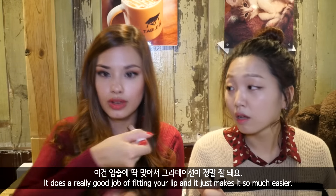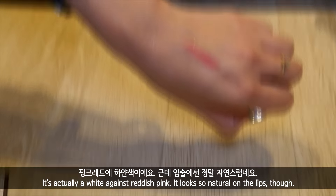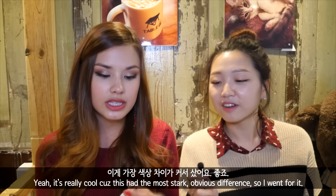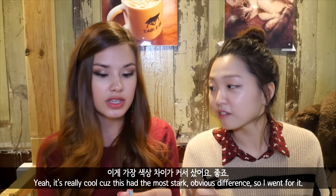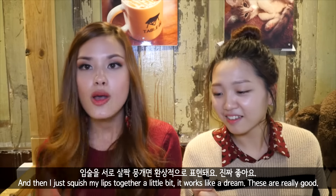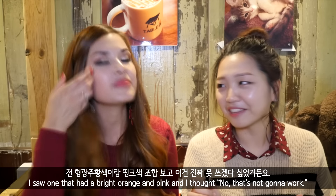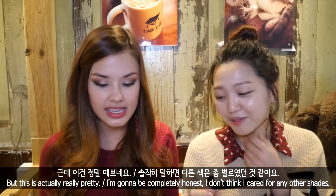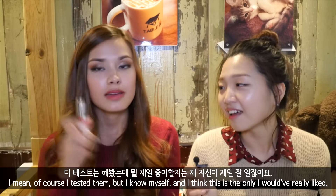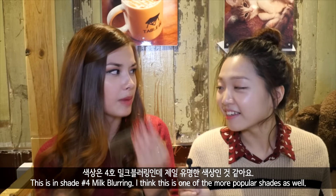It does a really good job of fitting your lip and makes it so much easier. It's actually white against a reddish pink. The top is still the darkest and when it gets to the middle it somehow blends itself together — I just kind of squish my lips together a little bit and it works like a dream. I saw one that had bright orange and then pink and I was like, no, that's not gonna work. But this is actually really pretty. I think this is the only shade I would have really liked. This is shade number four, Milk Blur, and I think this is one of the more popular shades as well.